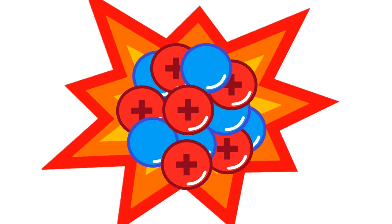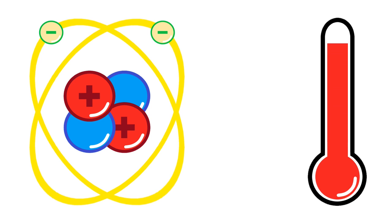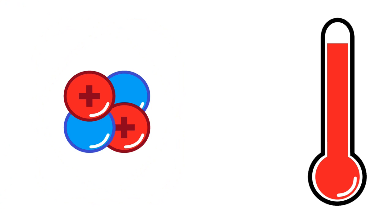But fusion can only occur under special conditions. Normally, when atoms are hanging around on Earth, their nuclei don't touch because they're surrounded by electrons. But when a gas gets very hot, it transforms into the fourth state of matter: plasma. A plasma is so hot that the electrons get stripped away from the nucleus. But to achieve fusion, the plasma must get even hotter, up to millions of degrees.